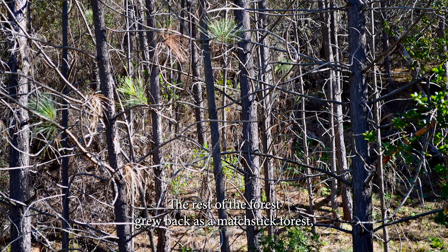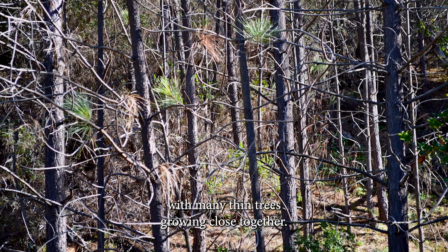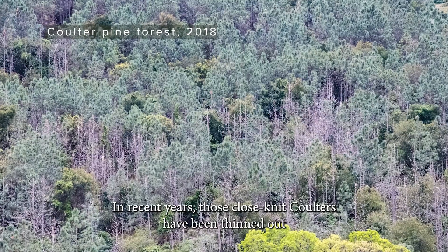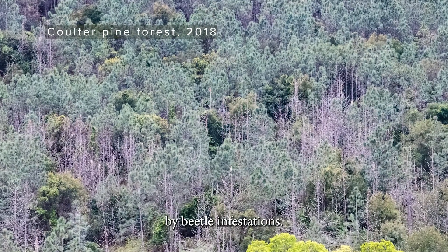The rest of the forest grew back as a matchstick forest with many thin trees growing close together. In recent years, those close-knit coulters have been thinned out by beetle infestations.